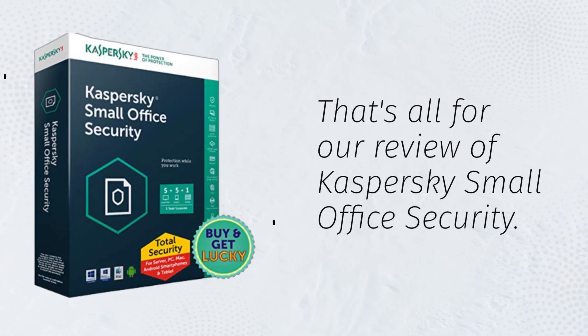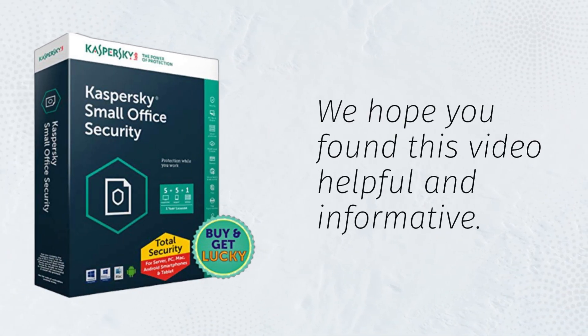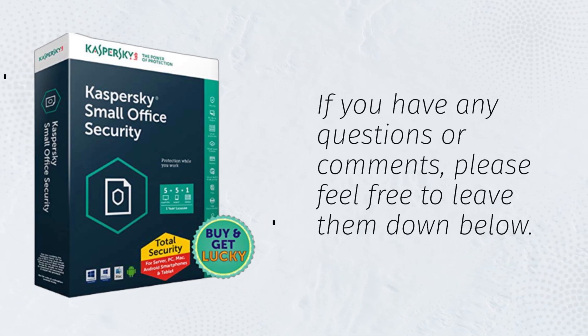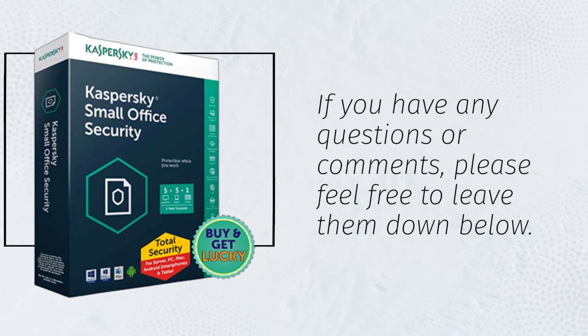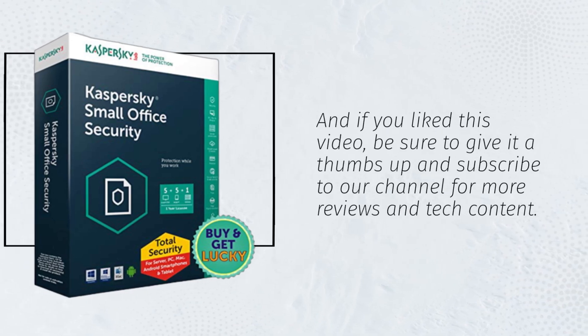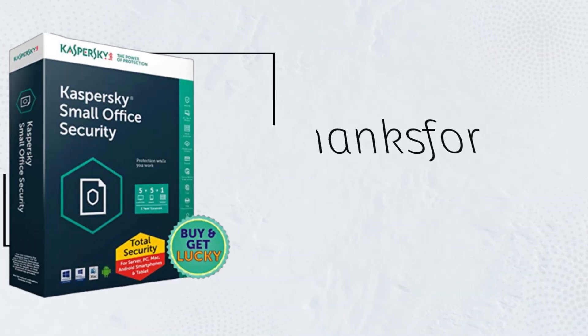That's all for our review of Kaspersky Small Office Security. We hope you found this video helpful and informative. If you have any questions or comments, please feel free to leave them down below. And if you liked this video, be sure to give it a thumbs up and subscribe to our channel for more reviews and tech content. Thanks for watching.